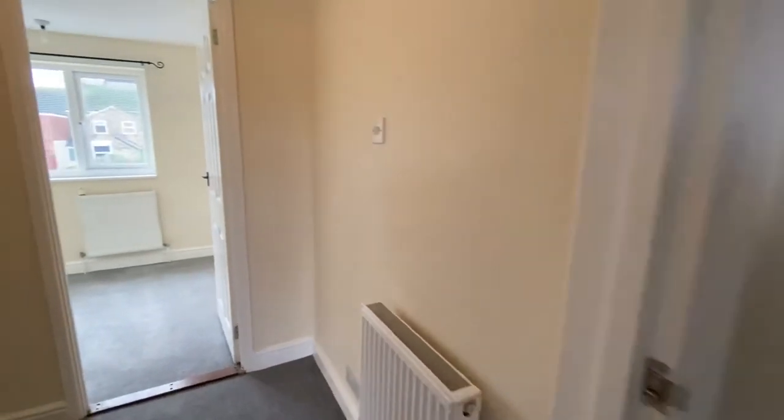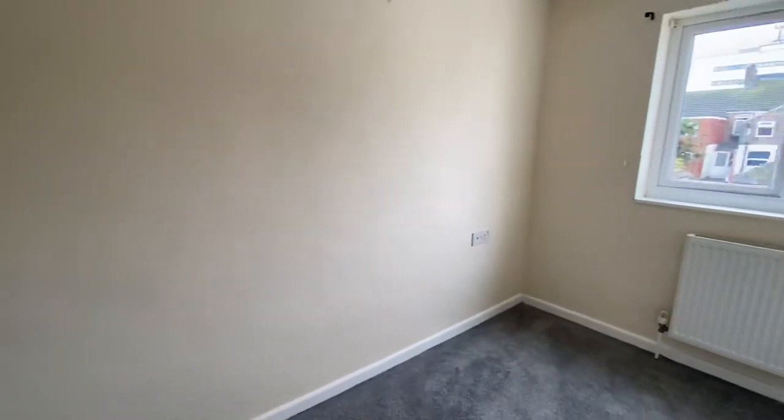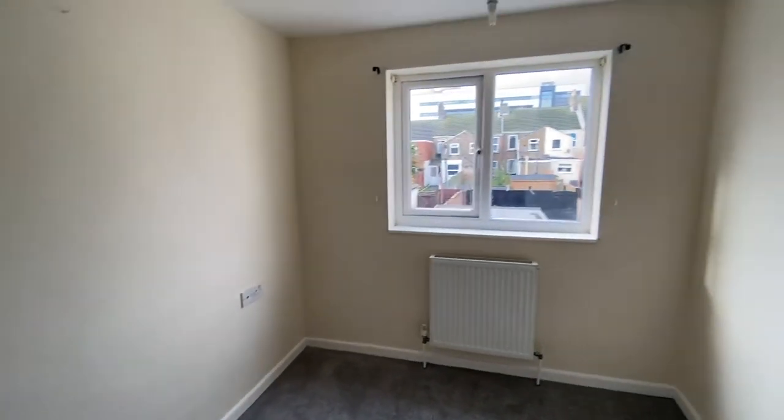This is a great house for a first time buyer, potential investment, or for anyone who's looking to be conveniently close to sports and leisure — gym, swimming pool.